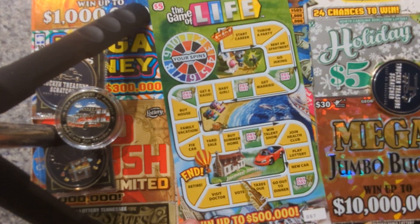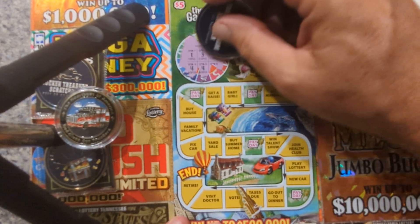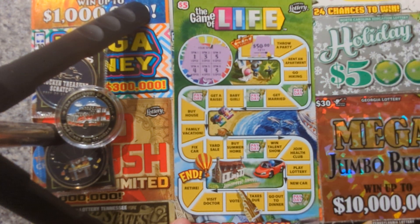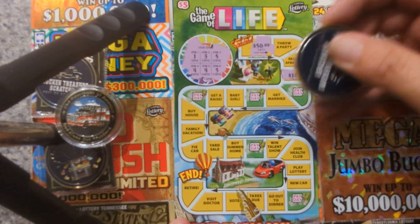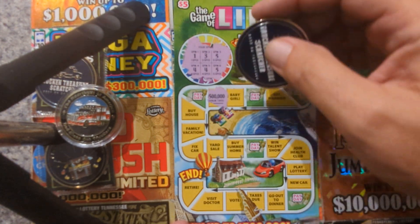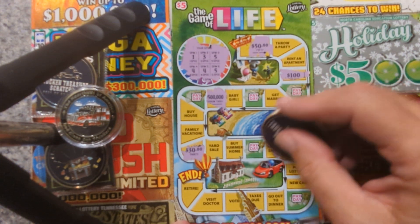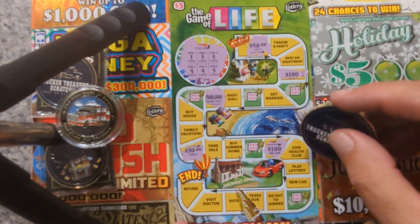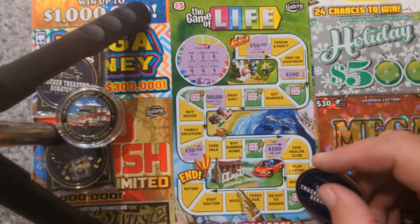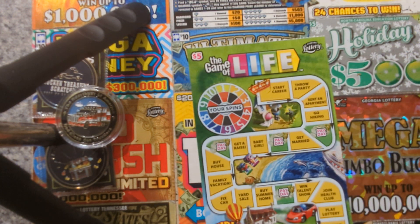Ticket 57 — let's get a good one, go out with a big win. Got one, three, five, four, four, five. One space fifty dollars, three spaces go hiking or a hundred — I'll take a hundred. Five spaces get a raise jackpot. Four spaces fix the car — thirty. Talent show — that's another hundred. Two one hundreds — come on, let's get it. Five spaces go out to dinner — that's a fifty. Two fifties, two one hundreds — darn it, ticket 57 did not win.